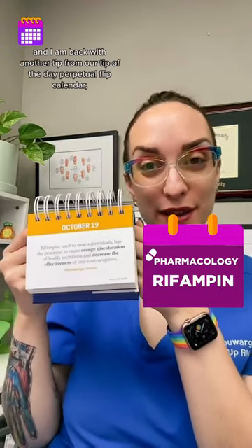Today is Wednesday, October 19th, and I am back with another tip from our tip of the day Perpetual Flip Calendar. This one has to do with the side effects of rifampin, a medication used to treat tuberculosis.